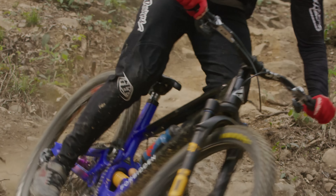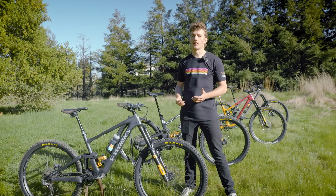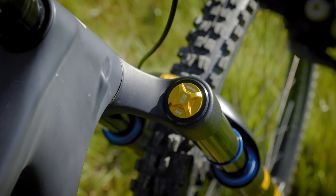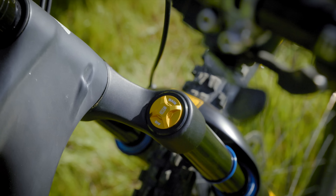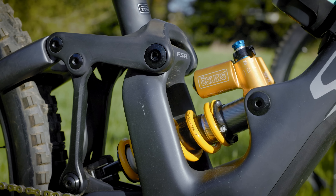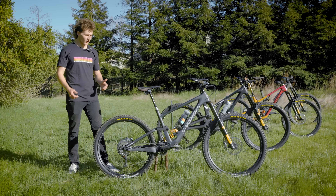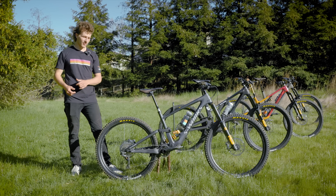Every test bike will be specced with the same build kit that I've curated from my experience from last season, and this will go a long way to help isolate the performance of each frame so we're not testing the difference between parts. I'm happy to partner with brands I'm 100% confident in, and we've got some great sponsors this year to build our dream build kit for these frames.